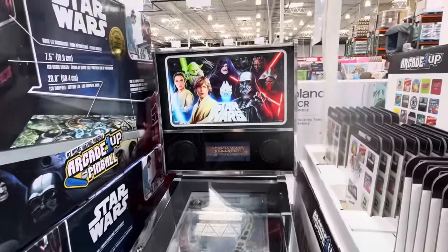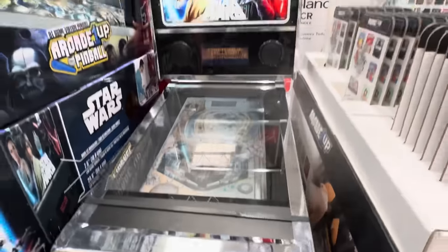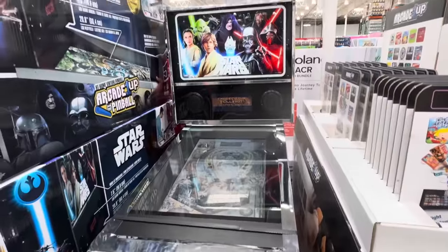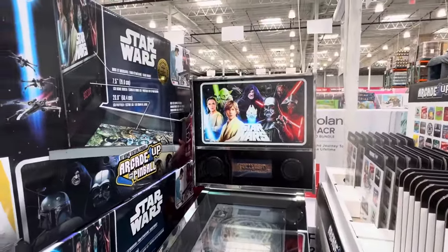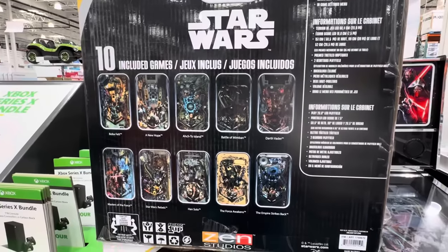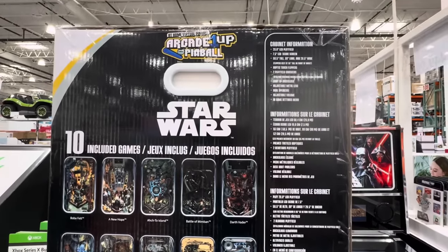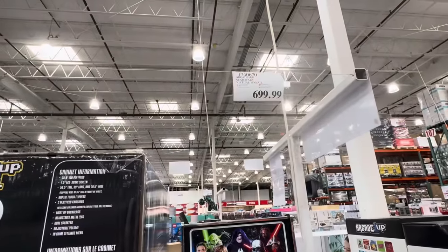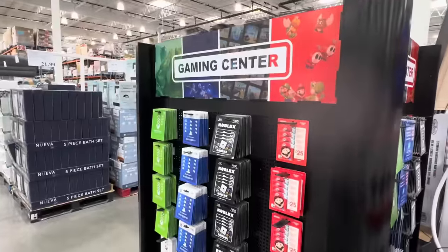More arcading — the Star Wars arcade. $699.99. There are 10 unique layouts and it includes 10 games. You're pinballing, having a good time. $699.99.